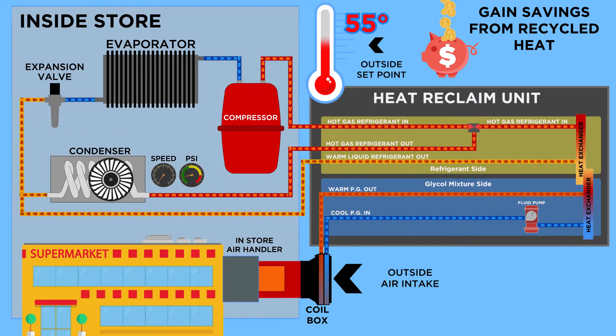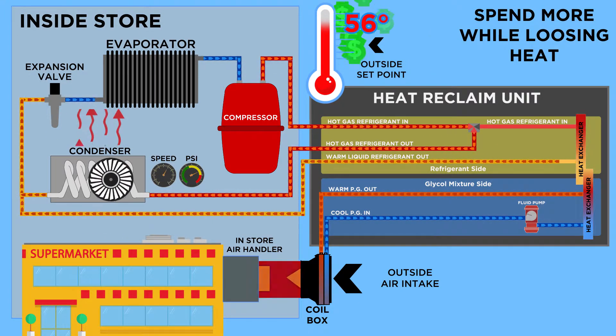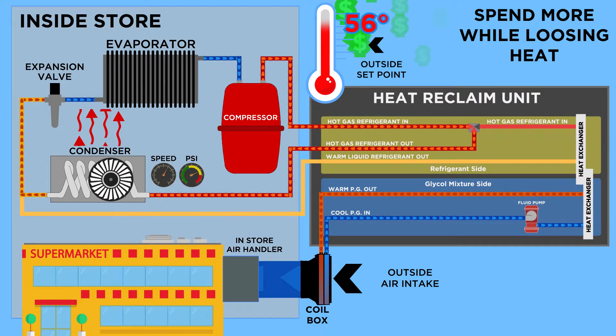The great thing about this smart unit is that it monitors the outside temperature, and if it's over 55 degrees outside, the unit cycles the hot gas refrigerant back to the condenser as usual.